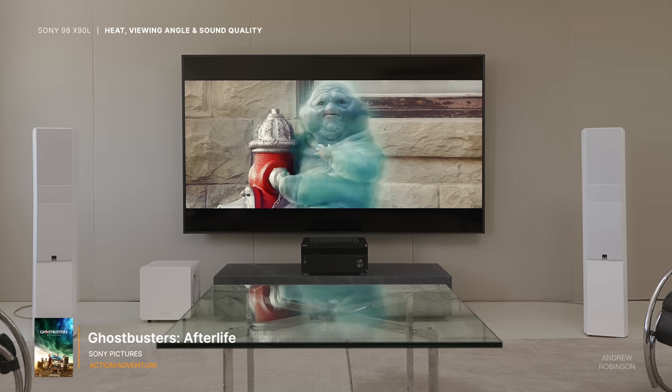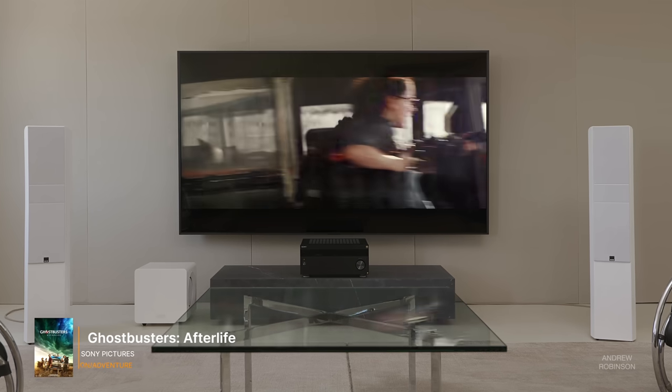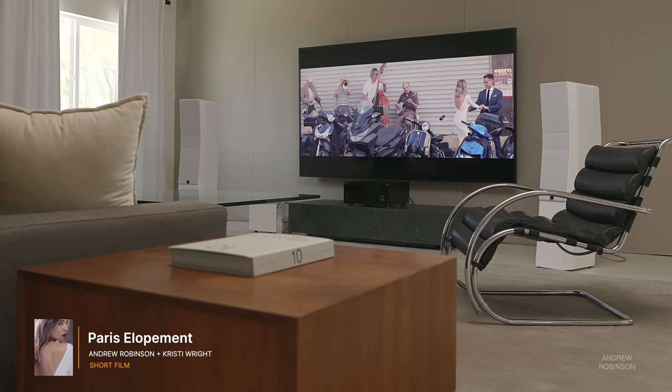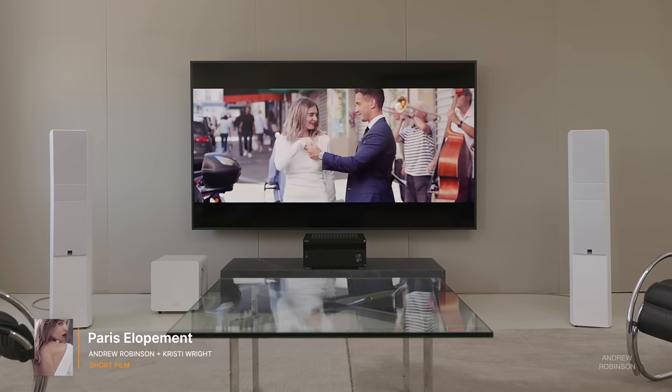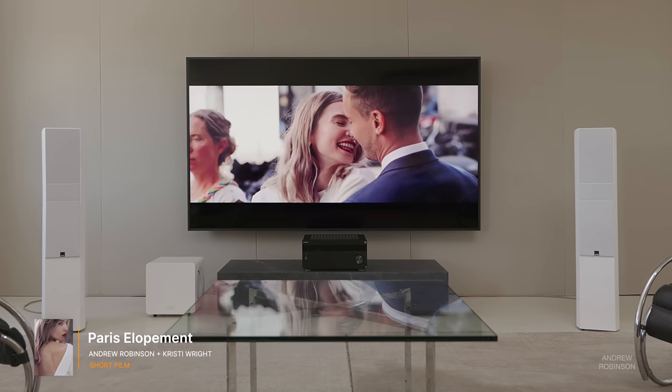While the Sony X90L borders on perfection, there are a few things to be aware of before making a purchasing decision. This level of performance comes at a cost — both financially and in terms of power and heat. The 98-inch X90L gets warm; it's never too hot to touch, but if you live in a warm climate, the ambient room temperature may change by a degree or two, potentially causing your AC to kick on. The viewing angle is better than that of the TCL, however it still doesn't rise to the level of great. Everyone on a three-to-four seat sofa will enjoy the same great picture, but the image does degrade the further off-axis you get.